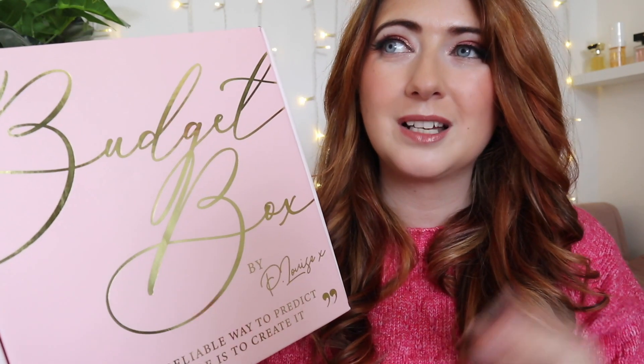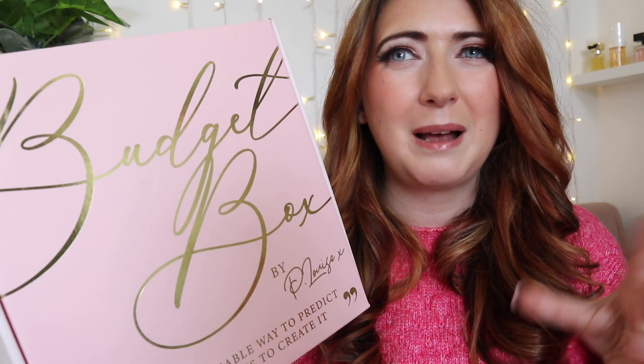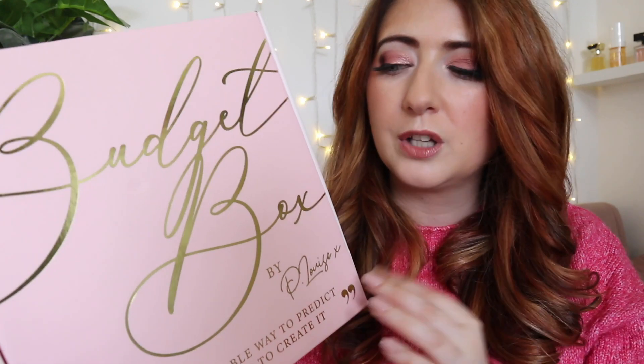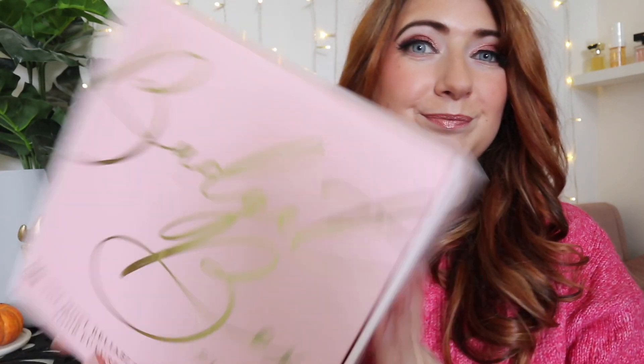This is the budget beauty box, technically for September. It always launches at the end of the month and then takes about seven days to ship, so you normally get it around the eighth or ninth of the following month. So this is the September box but it arrives in October, and your October box will arrive in November. These boxes come in at £30.